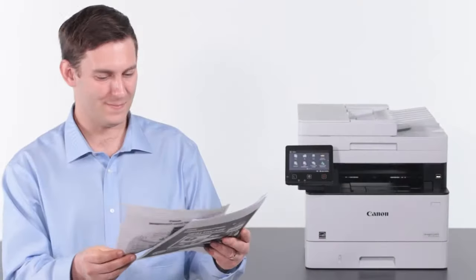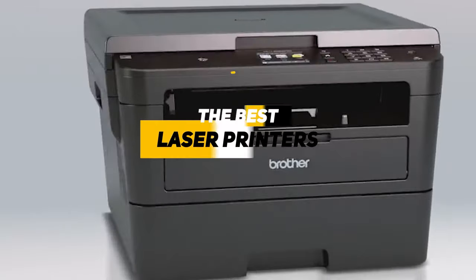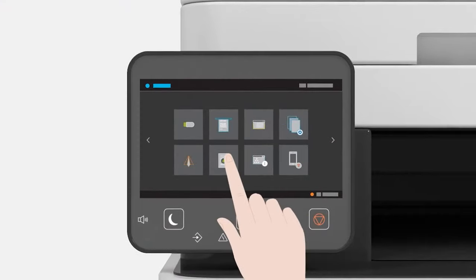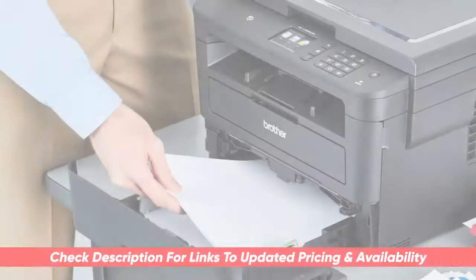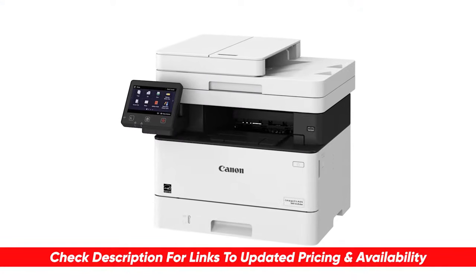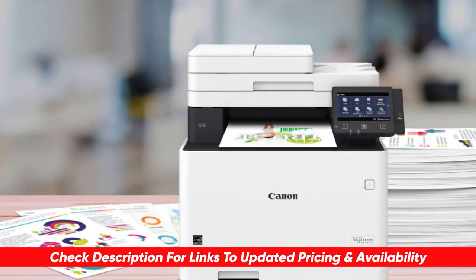Hey guys, Taylor here with another video. This video is for all of you that constantly find yourself printing off multi-page documents or lengthy articles. Having a great laser printer can be really beneficial in these scenarios. Today we're going to be breaking down a list of some of our favorite laser printers and going through some of the benefits and features of each to see which might be right for you. I will leave a link to each of these products in the description below, and if I find any discounts, deals, or coupon codes I'll drop those down below as well.